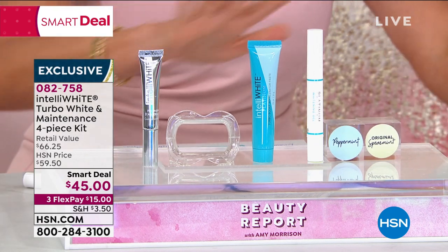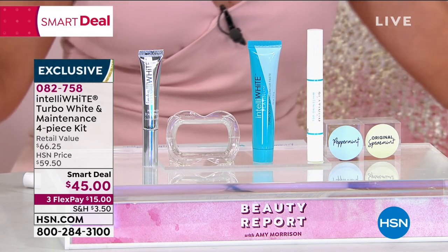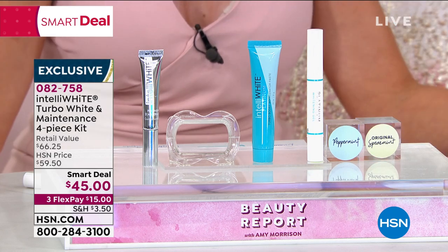It's painless. There's nothing else you have to worry about. It's goof-proof. When I had my braces taken off, my orthodontist said, 'What did you use to whiten your teeth? You don't have any staining, no discoloration, nothing.' It was IntelliWhite. It is the biggest game changer.